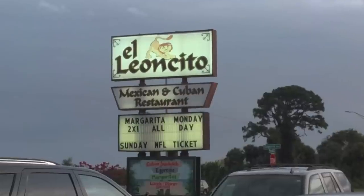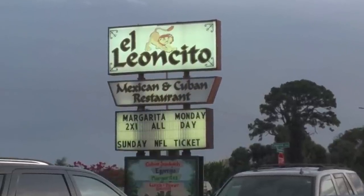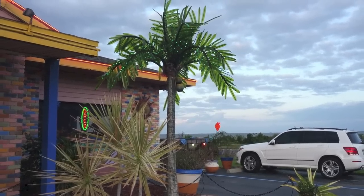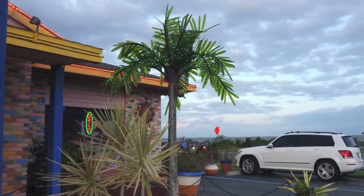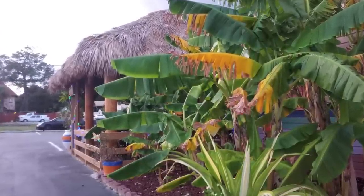Welcome to Eliancito, your place for Mexican and Cuban food in Titusville, Florida. Located on US-1, Eliancito is the perfect place to unwind after a long day at school or work. Before you even enter the restaurant, the landscaping and decorations prepare you for a top-notch dining experience.